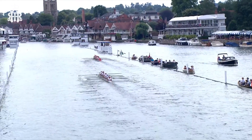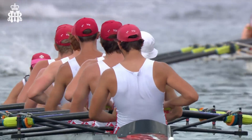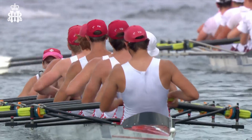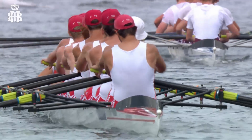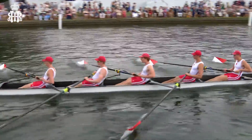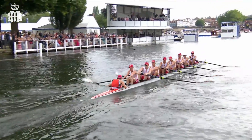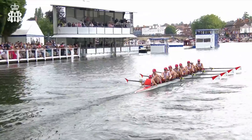Radley have got plenty of form — they're the silver medalists in championship eights at the national schools regatta, behind a quite outstanding school crew from St Paul's School, who will also be seen throughout the regatta. Radley will want to save all the energy they've got for if they get the opportunity to come up against that St Paul's crew later on in the regatta.